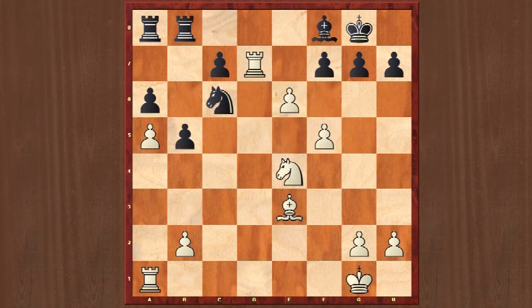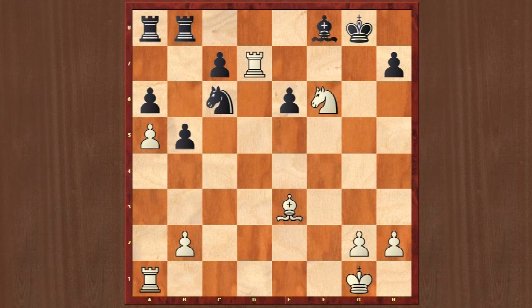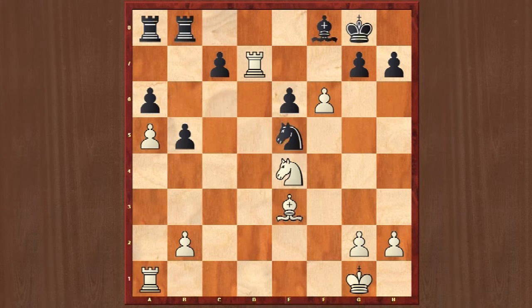Do you think Karpov was going to take this pawn after fxe6? Absolutely not! Karpov played a really beautiful move — f6. It's obvious that Black cannot take this pawn, because White will checkmate in a few moves. So in the real game, Korchnoi played Ne5, and then Rxf7.